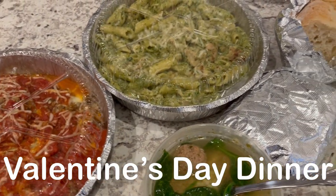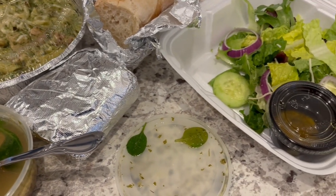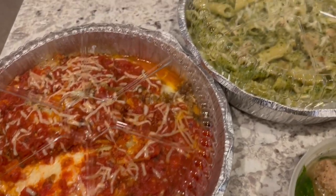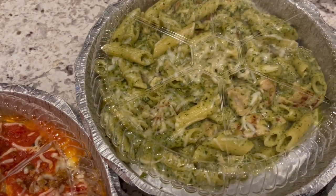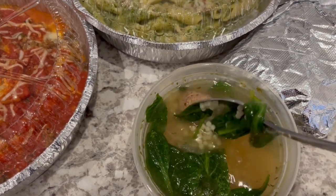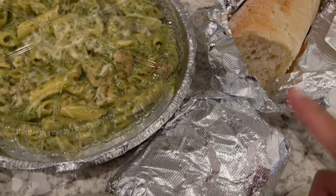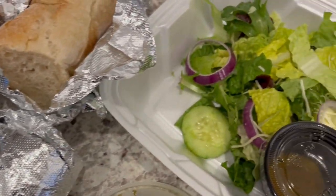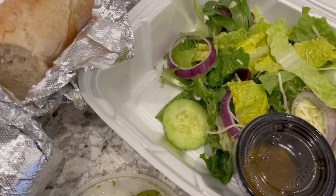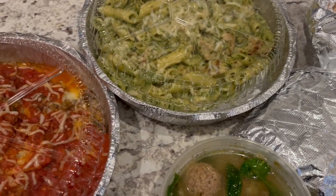It is Valentine's Day! Howard went to our favorite local Italian restaurant and brought home Valentine's dinner for us. I got the lasagna, and he got the pesto chicken. You get salad or soup with it, so I got soup and salad because I absolutely love their Italian wedding soup. It comes with bread, and there's also salad with a house dressing, which is absolutely delicious. This is what we are having for dinner tonight, and we will see y'all next time.